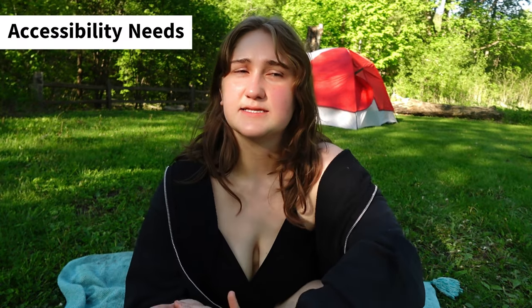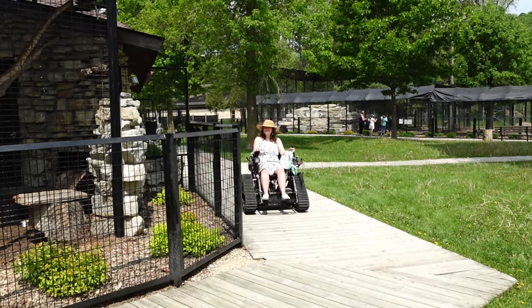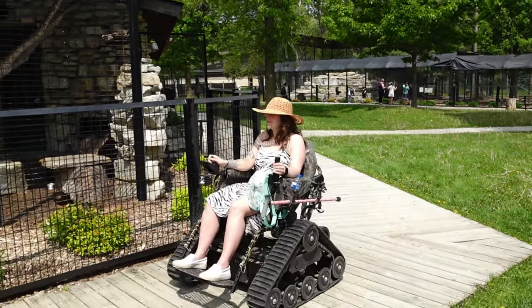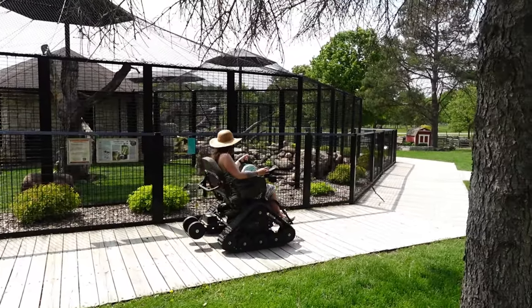My next tip would be to examine your accessibility needs. You may want to find a campsite that has a roll-in shower, paved trails, roll-in campsites, or a picnic table that has a spot for a wheelchair. It really depends on what your specific accessibility needs are. One of my all-time favorite accessibility features of Oxbow Campground is something called a track chair — an all-terrain wheelchair that you're able to take over uneven terrain and trails.